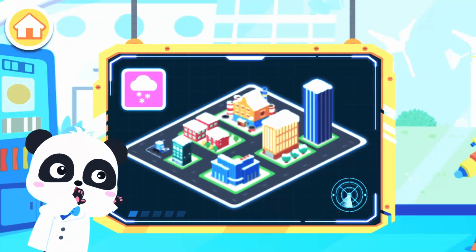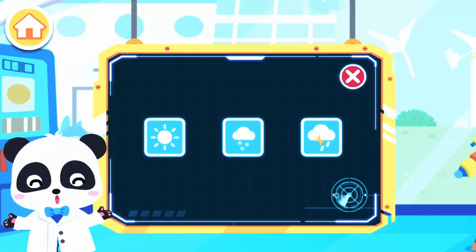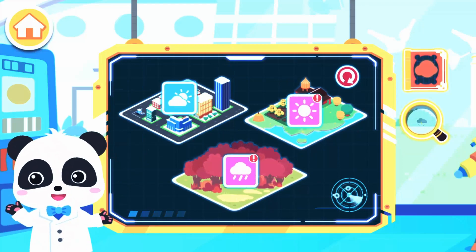Let's review what you have learned. Weather quiz! Which is the symbol for snowy weather? The weather has changed again.